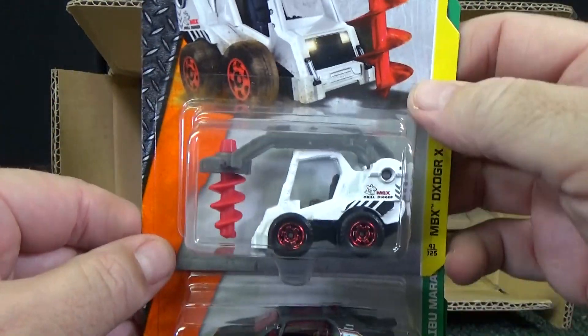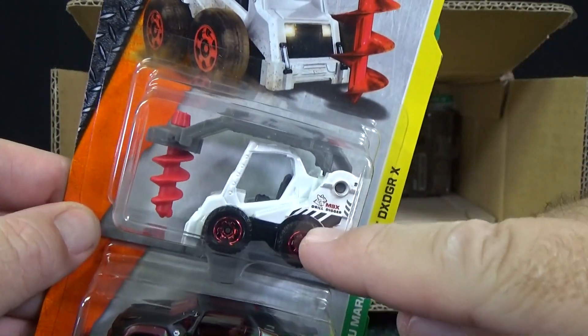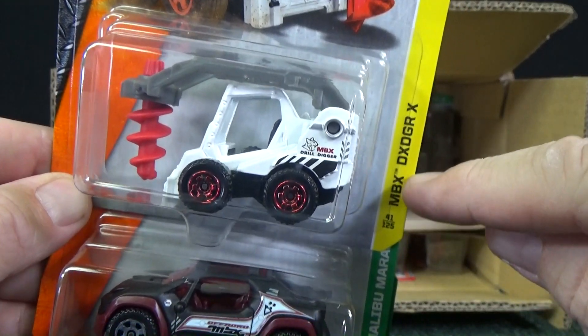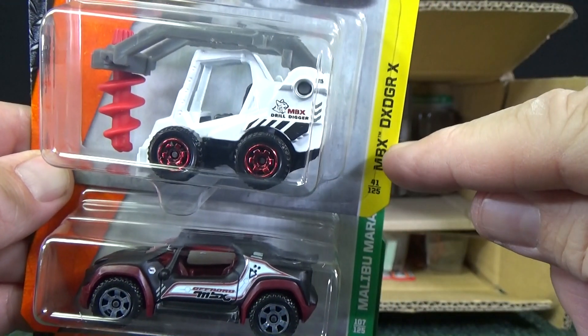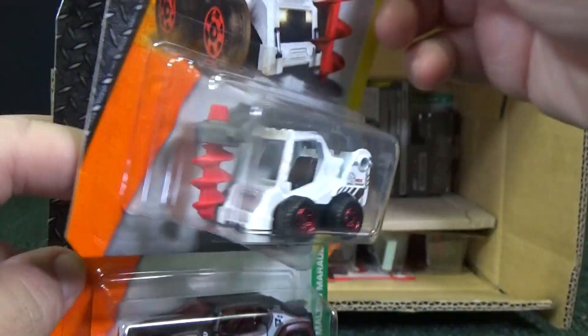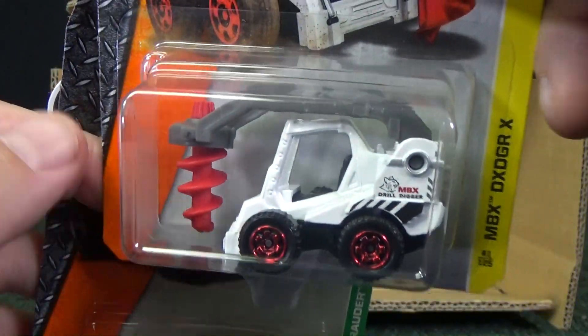MBX Driller — Drill Digger. That was the name when it first came out. Now with the international packages, they came out with custom names, so this is MBX DXD DGRX. International packages. So Drill Digger, and that auger spins right there.